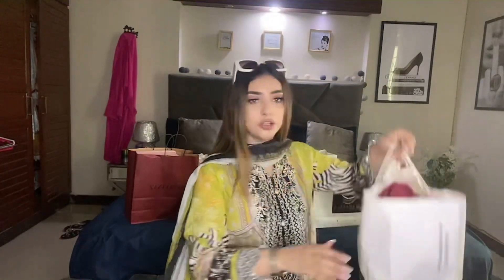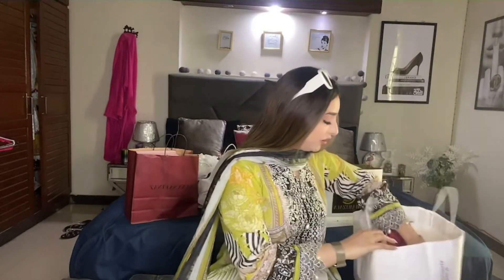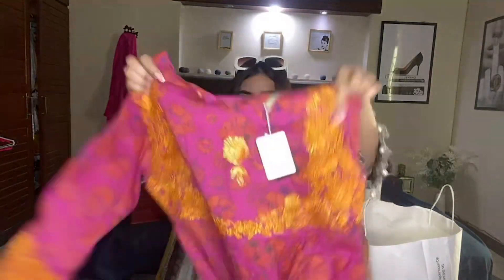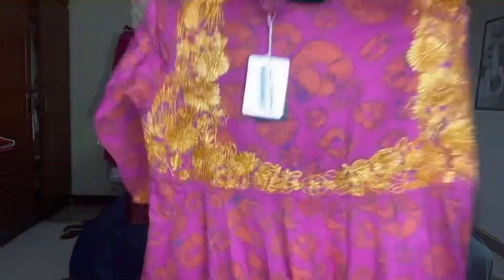So guys, I'll start to unbox and show you what I have bought. First I am going to show you from the brand Generations. This time I have bought a lot of things, so let me start showing you. The first item is this beautiful frock.